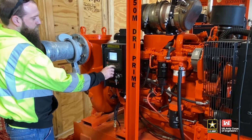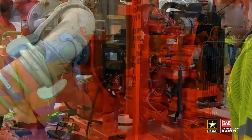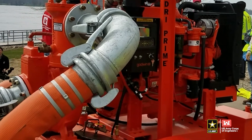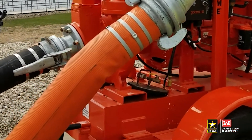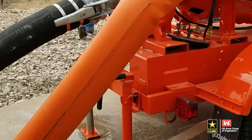Remember the ideal operating speed is 2,000 RPM and the maximum is 2,200. Note that when the pump is started, air will exit the discharge hose during priming and initial operation. Once started, the pump may be left unattended except for daily maintenance requirements.